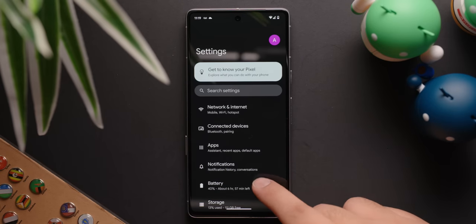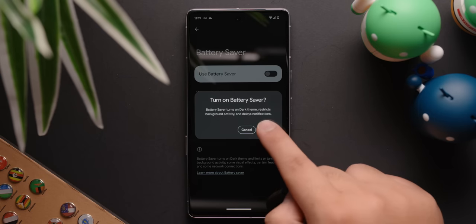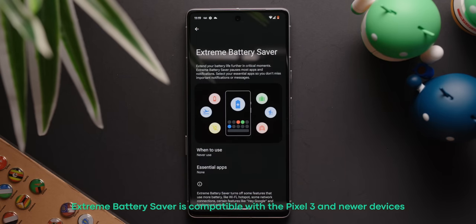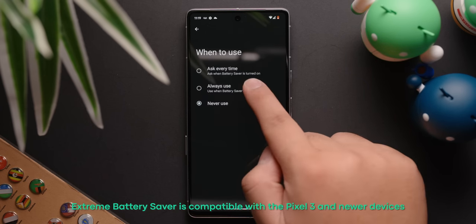To enable this, just go into your settings, tap Battery, and then Battery Saver. Enable the Battery Saver mode, and then tap Extreme Battery Saver. Then go into when to use, and then choose Ask Every Time or Always Use.